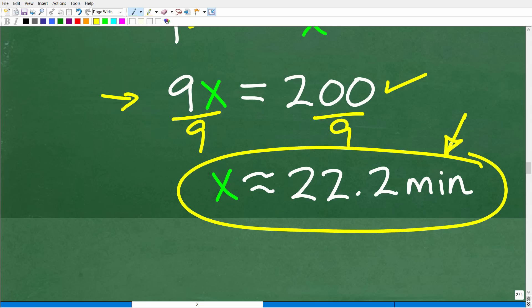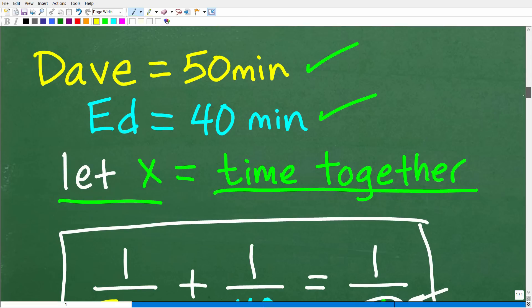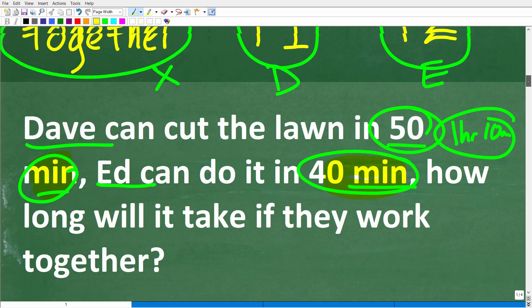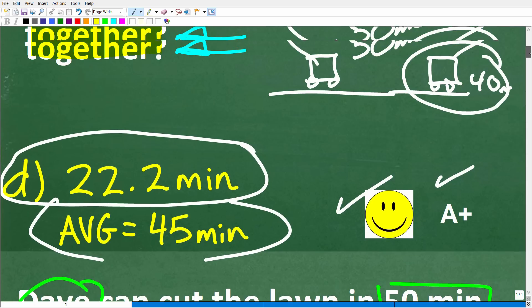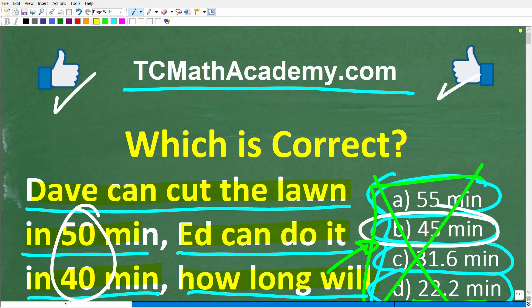Our units of measure were in minutes, and this answer makes sense. If one person can do the lawn in 40 minutes and another in 50 minutes, working together somewhere around 20 minutes makes sense. This is a good way to end: when solving math problems, always look at your solution and ask yourself, 'Does this answer make sense?' Because oftentimes it will not. Always use common sense when judging your final answer. Hopefully this video was helpful — don't forget to like and subscribe. Best wishes in your math adventures!